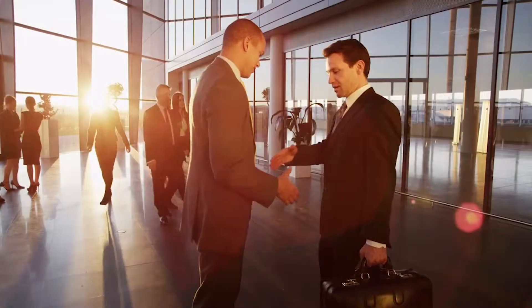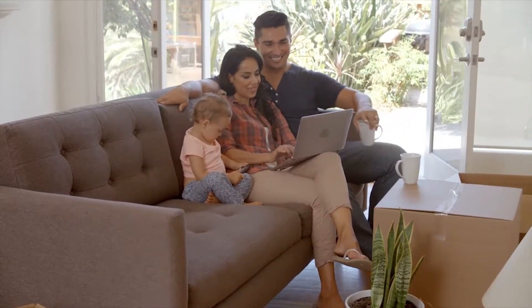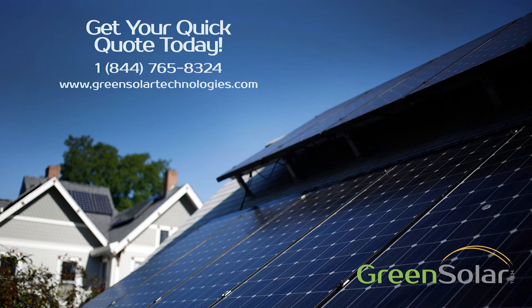You don't need to take time off your schedule to find out how much you can save by going solar. Just apply for your no-obligation solar consultation, sit back, and let us do the work. Get your Green Solar Technologies QuickQuote today.